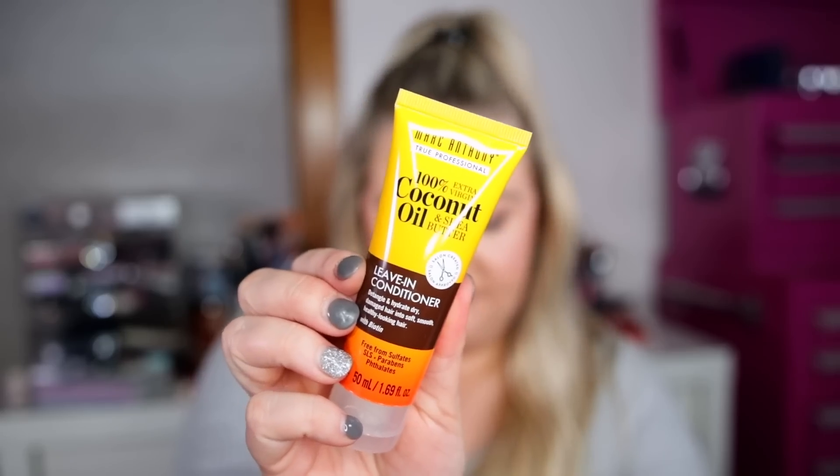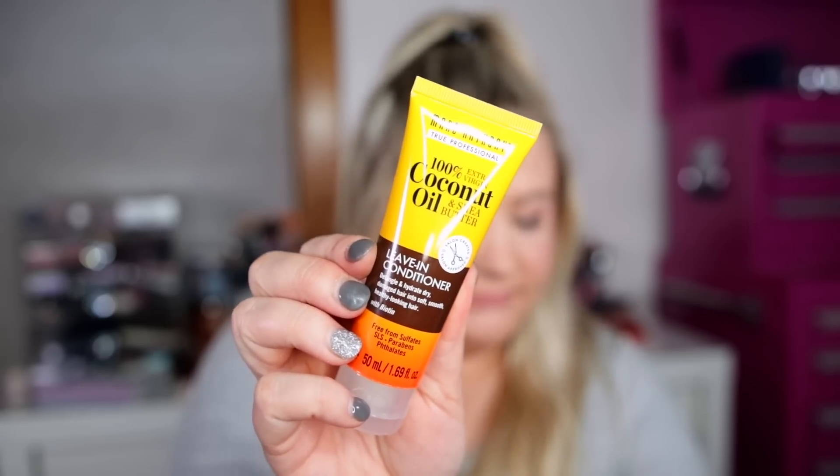Next is from Marc Anthony — this is the deluxe size, so sometimes the Ultimate includes a couple deluxe sizes. This is their Leave-In Conditioner. I can always use leave-in conditioners — it's pretty much all I wear in my hair. The full size is only $6.99 so it's not super expensive. It's made with ultra-nourishing coconut oil and shea butter to cut down on styling time, moisturize dry strands, smooth frizz, and disguise breakage and split ends. It smells really good.